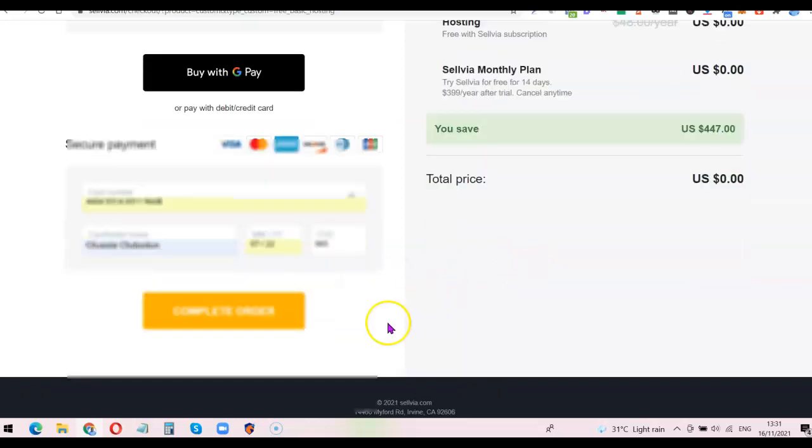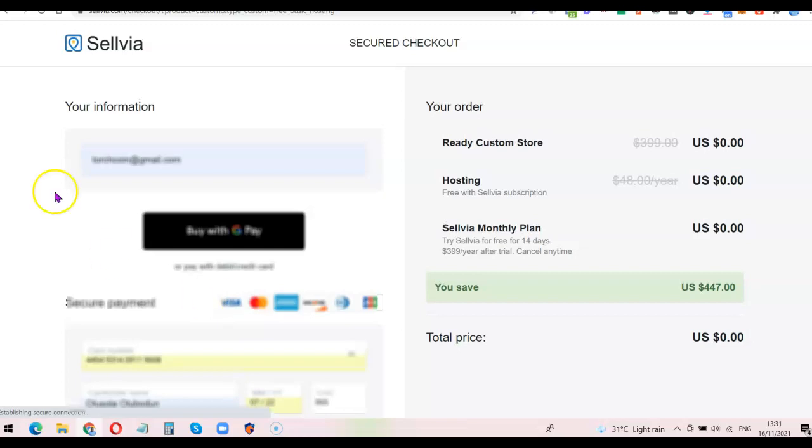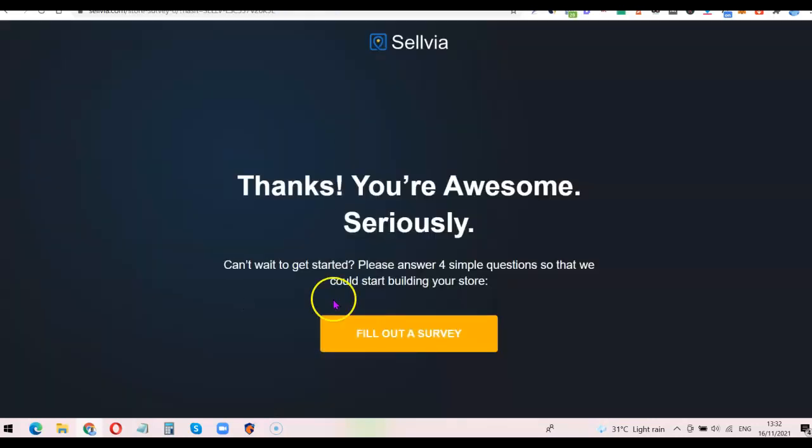I'm going to click 'Complete Order.' It says 'subscription already exists for this email' because I already have another dropshipping website attached to this email. I'll change the email address to one that doesn't have a Selvia account. After changing the email, I scroll down and click 'Complete My Order.' It says 'Thanks, you're awesome — seriously can't wait to get started. Please answer four simple questions so we can start building your store.' Now I need to fill out the survey that they'll use to build my Selvia ready-made dropshipping website.